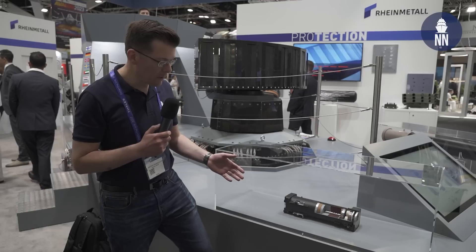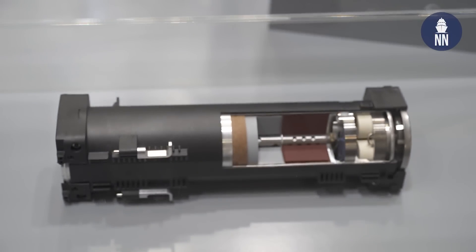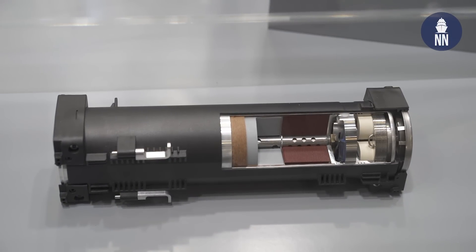On display is one of the ammunition types available for MASS, which is quite unique because it combines both chaff and infrared decoys.